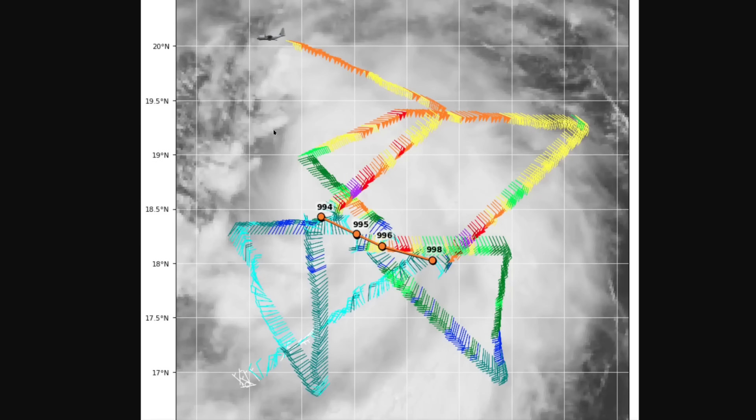Here's the Hurricane Hunter data from just a couple of hours ago, showing Aaron moving again on that west-northwest track along these orange dots where the aircraft fixed the center. You can see that the central pressure value has been declining during the flight, indicating intensification of the storm.